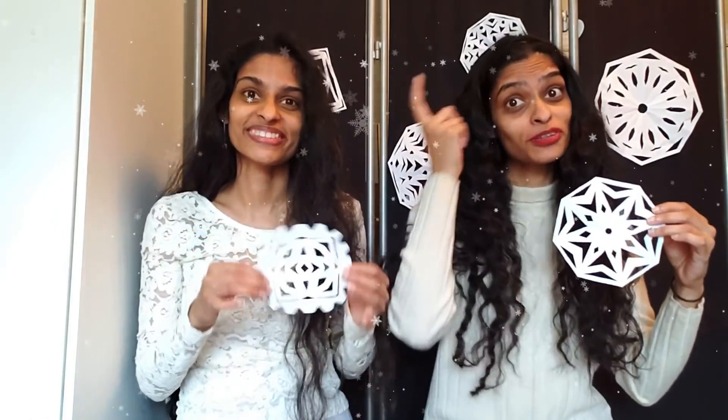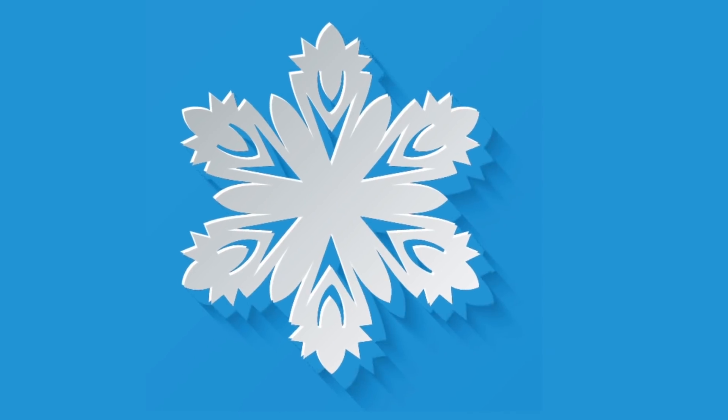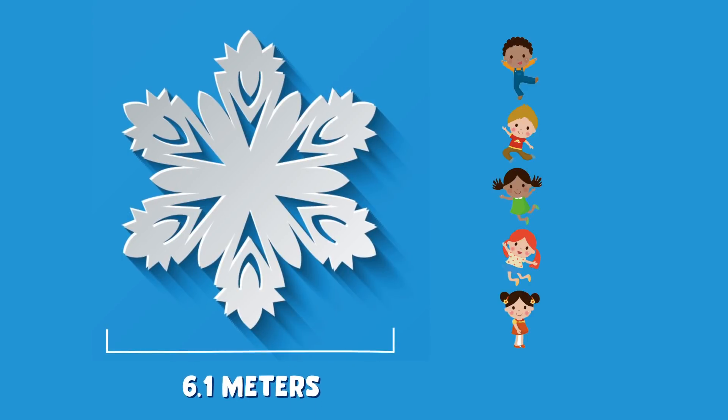And you can have a ball right at home by making your very own snowflakes using some paper, scissors, and your imagination. Try figuring out how many shapes you can make. And why don't you try and beat the existing record for the largest ever paper snowflake, which is 6.1 meters.